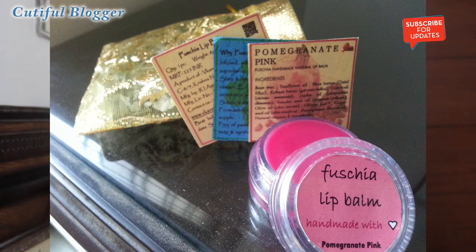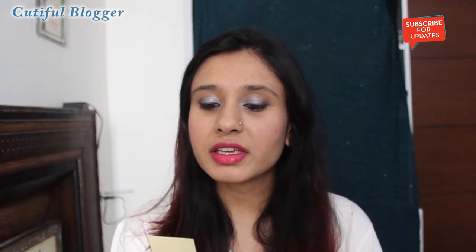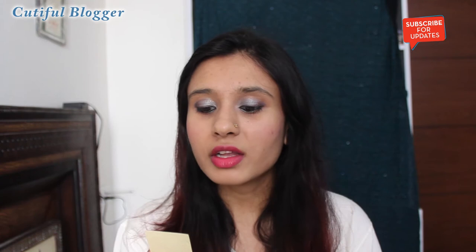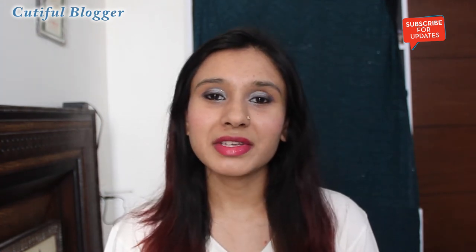The weight of this lip balm is eight grams and the cost is 225 rupees. The ingredients are: sunflower oil, beeswax, shea butter, cucumber, castor oil, jojoba oil, sesame oil, olive oil, grapeseed oil, pomegranate flavor oil, and natural vitamin E.